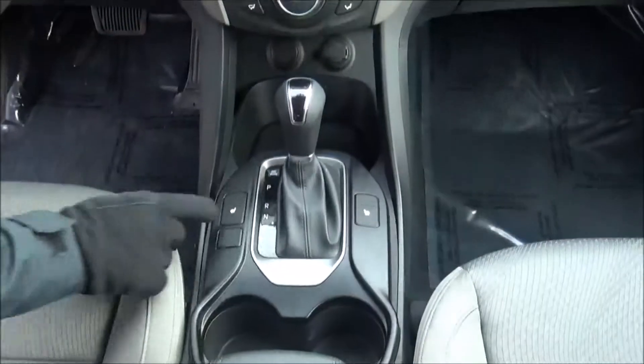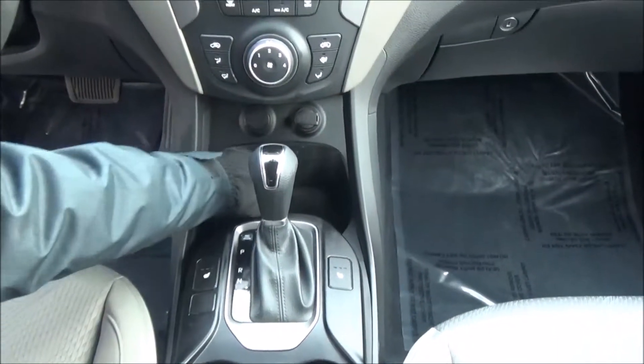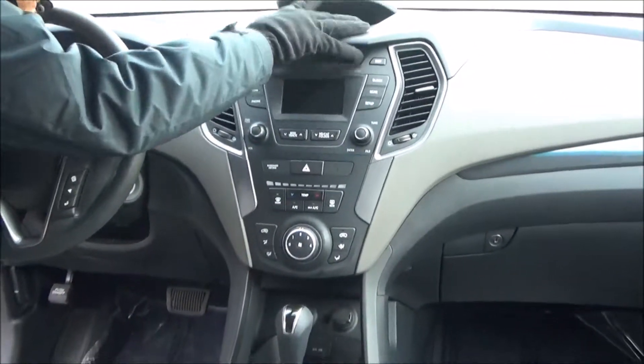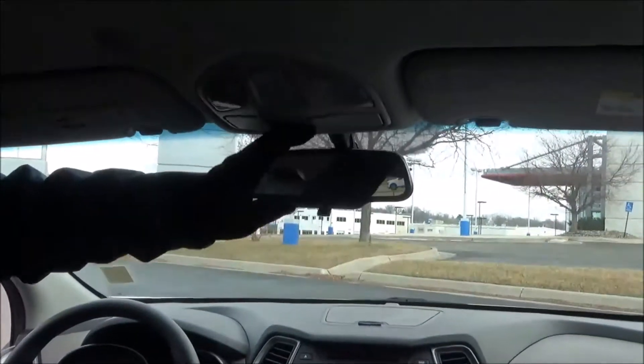Cup holders, automatic transmission, heated driver and passenger seats, USB auxiliary, multiple power outlets, heating and air conditioning controls, AM FM CD, above dash storage, day-night mirror, sunglass holder and map lights.